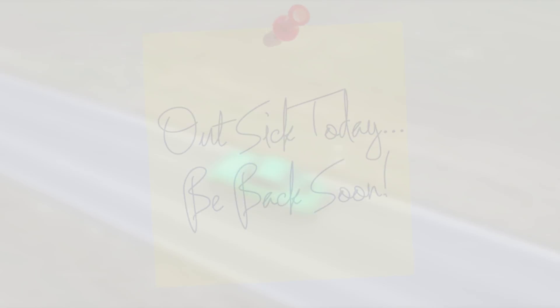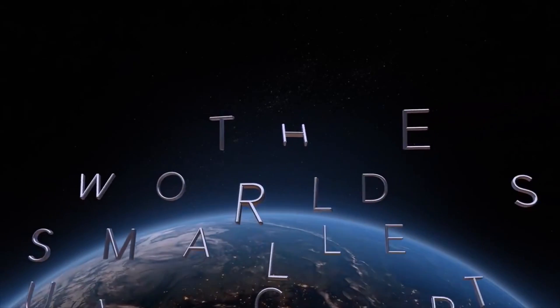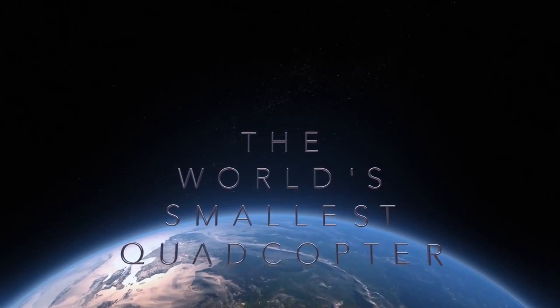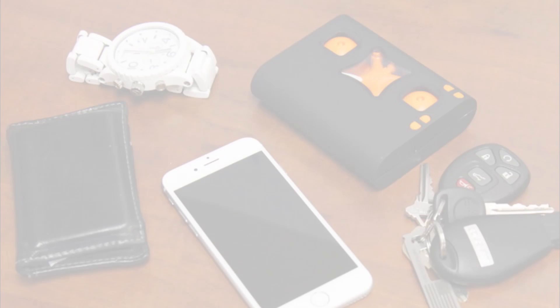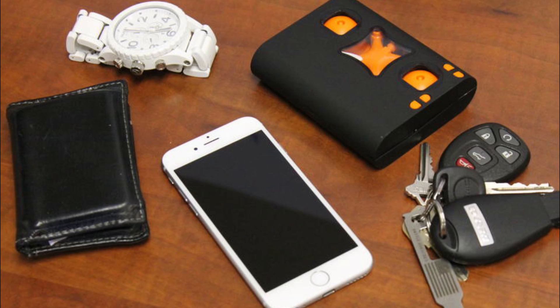Anyways, today I'll be talking about the new wallet drone, which is a brand new quadcopter that's actually being billed as the world's very smallest drone. Now what's amazing is that the drone itself isn't actually the size of your wallet — in fact it's actually a lot smaller than that. The tiny quadcopter fits inside a controller box, and that controller is the one that's the size of your wallet, letting you carry this drone pretty much wherever you go.